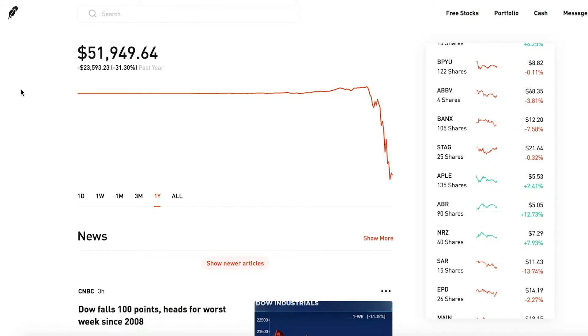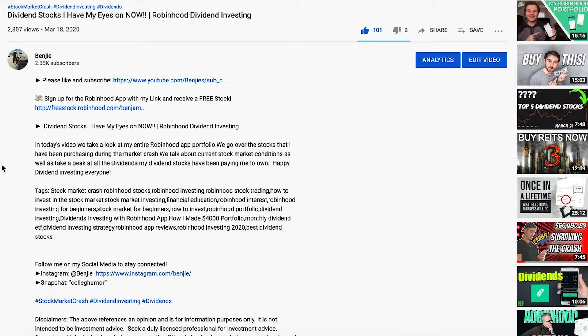If this were a day trading or swing trading portfolio — buying shares and trying to sell them within a day or a week for a profit — then yes, you could say this is an absolute disaster. But I'm buying these companies because I want to be paid dividends, earn yield off my money, and gain in the overall share price over the long term.